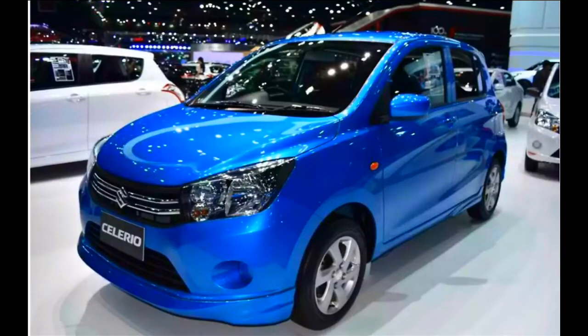Welcome to Tech Gadgets. All new Suzuki Celerio showcased at BIMS 2017. It is priced at 3,63,000 Baht in Thailand currency, and when we convert it into Indian currency it will be like 6,82,399.